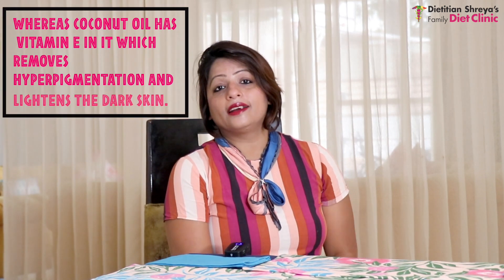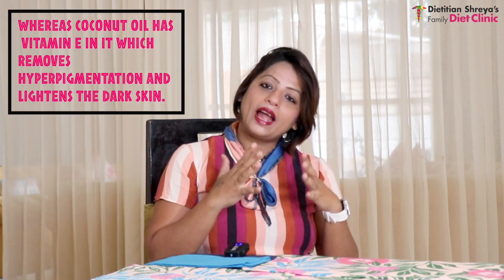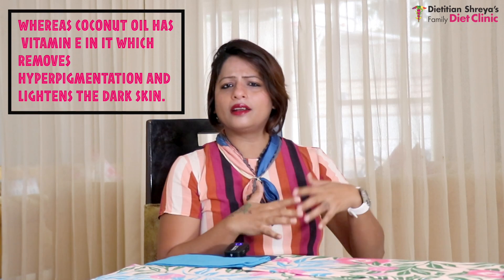Coconut oil also helps with hyperpigmentation and lightens the skin. So for hyperpigmentation or dark underarms, for any reason, these three ingredients work very well together.